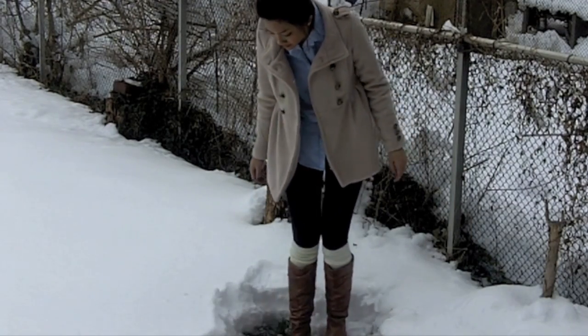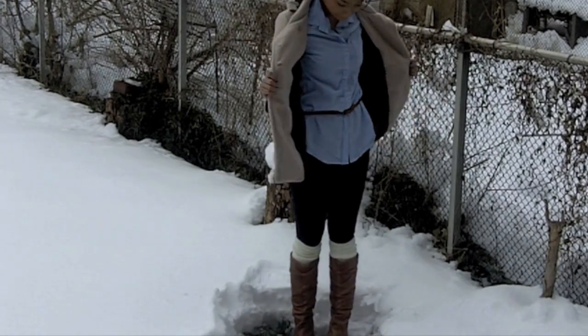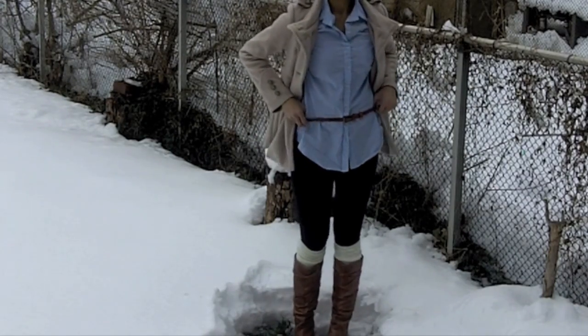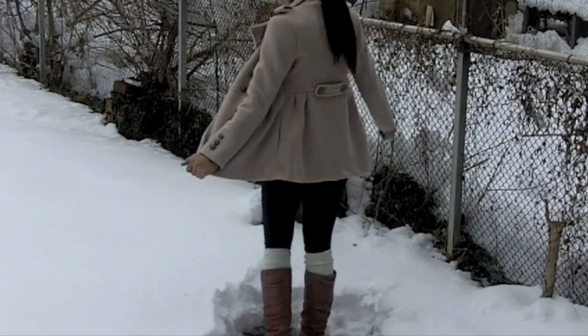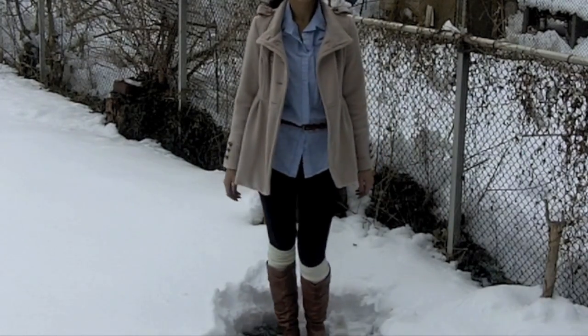This is probably my favorite one out of all of them because it's very simple yet chic. I'm wearing the same pea coat, and underneath I'm wearing an oxford shirt paired with a skinny belt that cinches at the waist, some black leggings, and leg warmers underneath my riding boots.